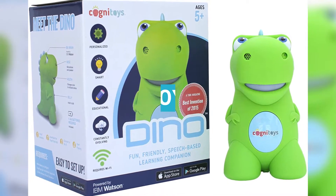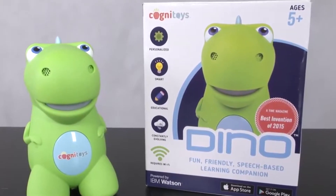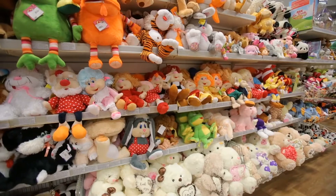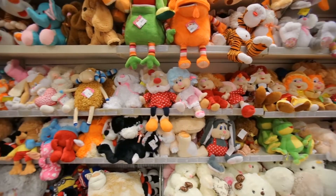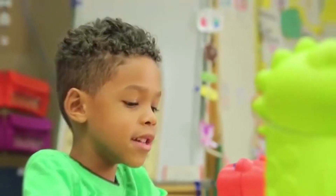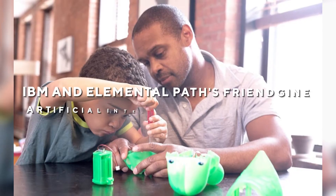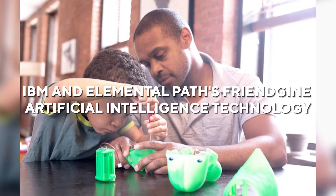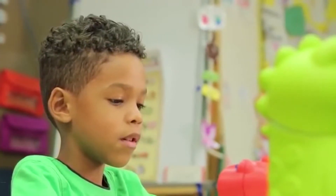Cognitoys Dino. As technology advances, there are now toys that can speak and interact with children. Such toys aren't new — in fact, some have been around since the 1990s. The Cognitoys Dino is now one of the most interactive and interesting toys ever created. This toy resembles a plastic dinosaur and employs IBM and Elemental Path's artificial intelligence technology to help the toy learn and adapt to what people say.